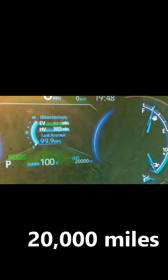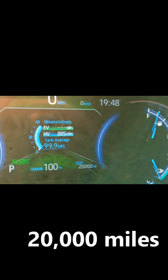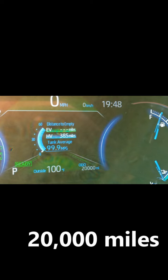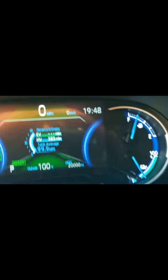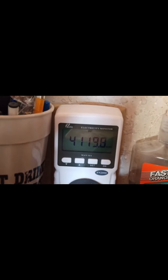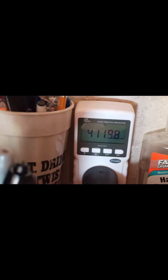And there it is, happy campers — 20,000 miles, still got 385 HB left on there. Got this June 3rd, 2021. It is now July 24th, 2022. Let's see what the HB is showing here. And that's the last cumulative right there: 4,119.8 kilowatts accumulated. Pretty good.